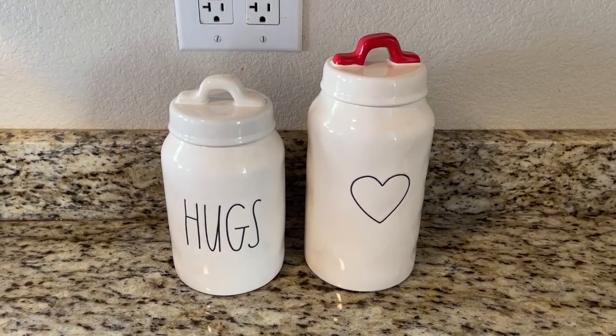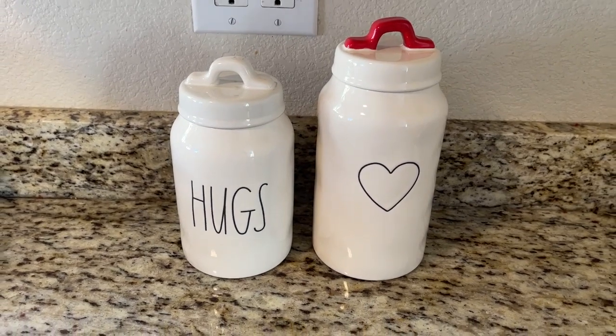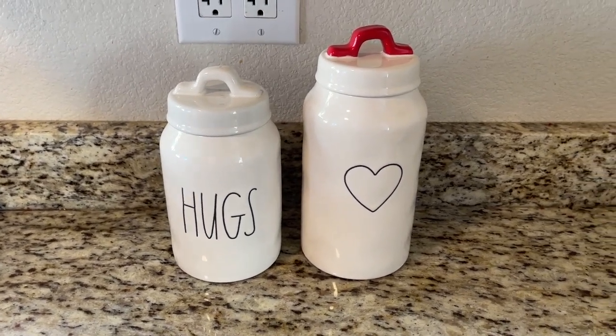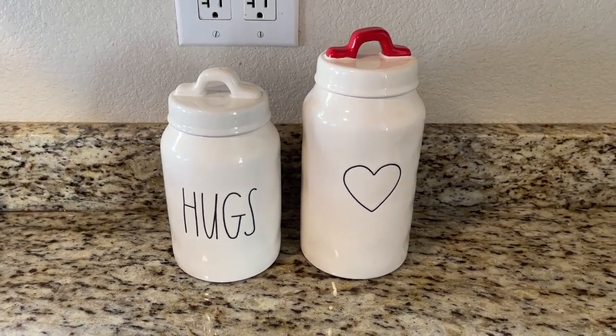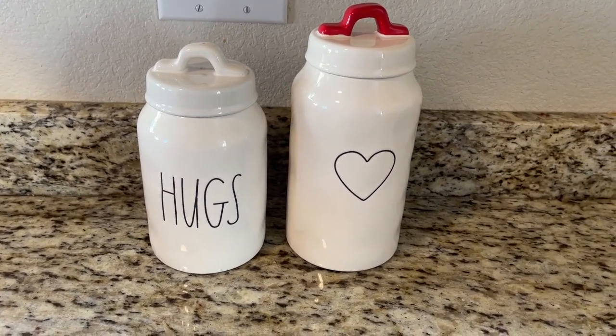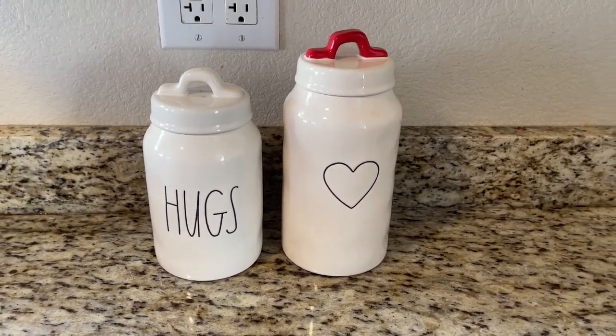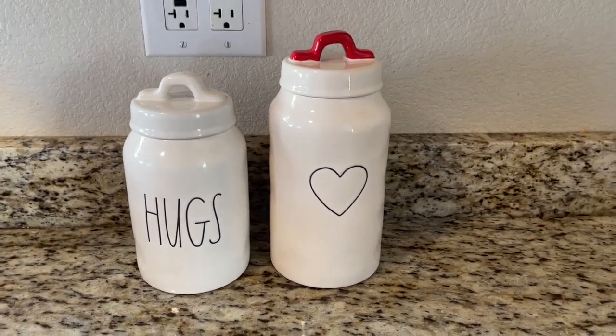If you guys like that kind of content and want to stick around and watch what I picked up — that's Ray Dunn Easter. I did grab a couple Valentine's Day things, but if you are in your local Marshalls, TJ Maxx, or HomeGoods, their Valentine's Ray Dunn is on clearance right now. They are around 50% off.